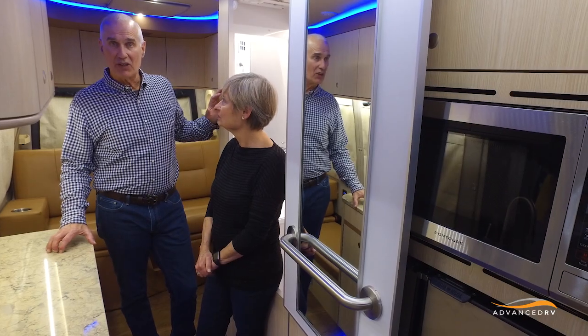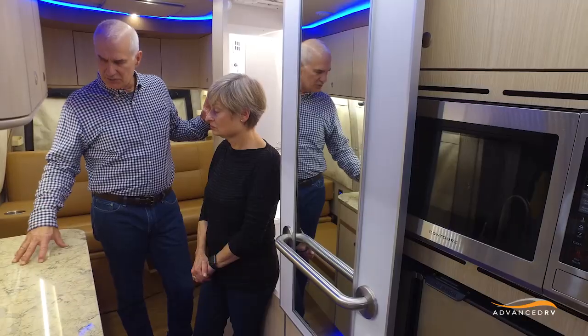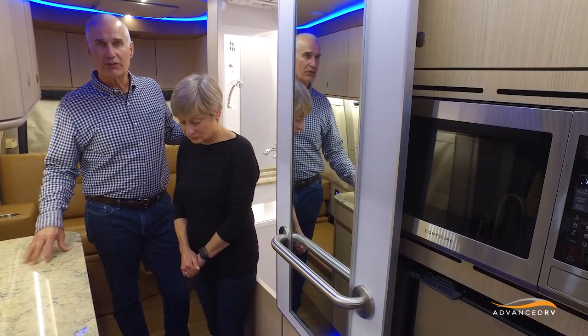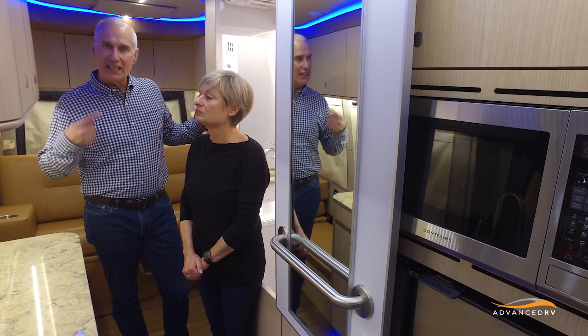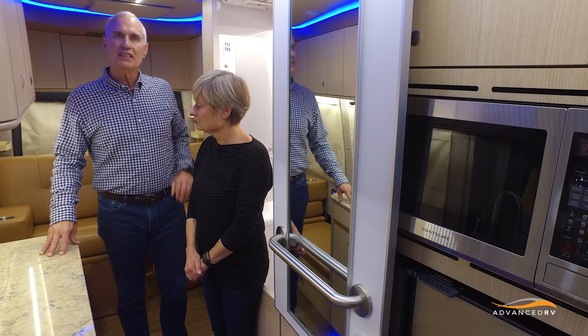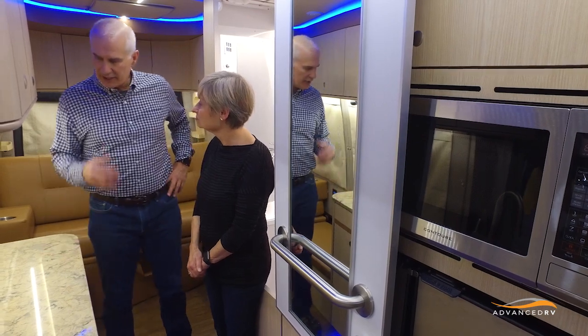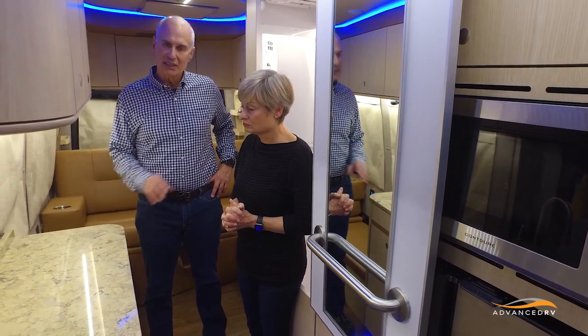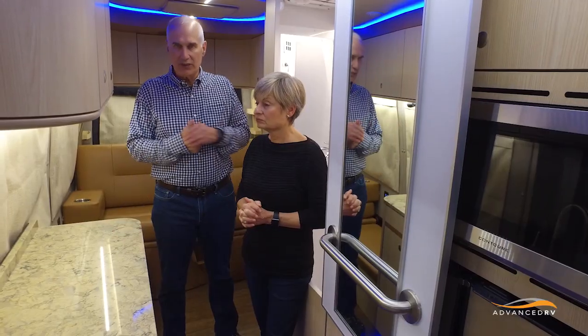There were three things we found that we wanted to improve, and all three had to do with fans. This motorhome has two furnaces, and the fan on the front furnace at low speed has a little bit of noise — it's electrical noise. We know what the source is and we're looking at a different way to control it to eliminate that electrical noise. If the van wasn't so quiet, we wouldn't even notice it. That's one thing we're improving.